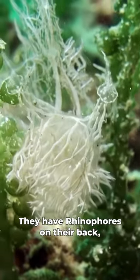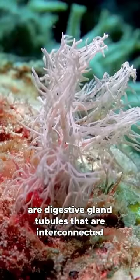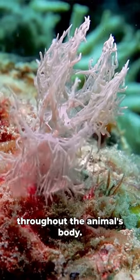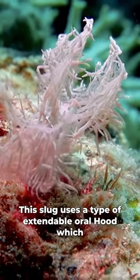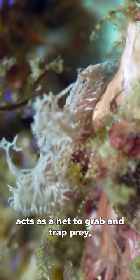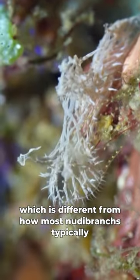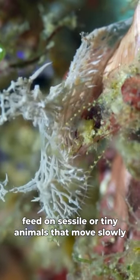They have rhinophores on their back and their body consists of branches of tubes that are digestive gland tubules that are interconnected throughout the animal's body. This slug uses a type of extendable oral hood which acts as a net to grab and trap prey, which is different from how most nudibranchs typically feed on sessile or tiny animals that move slowly.